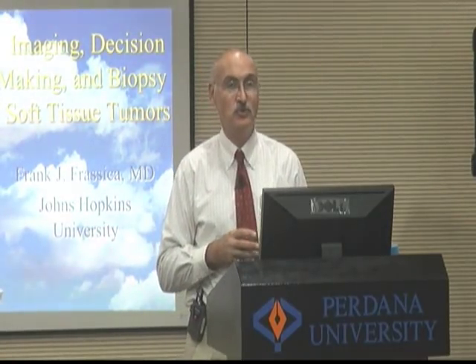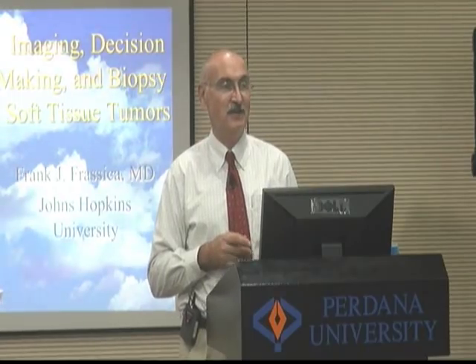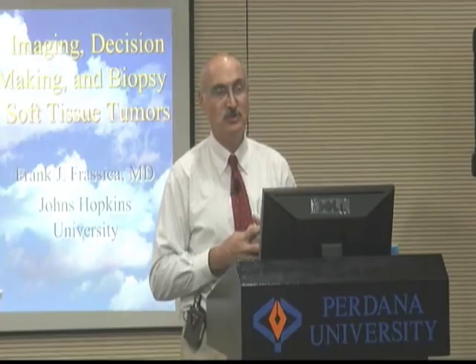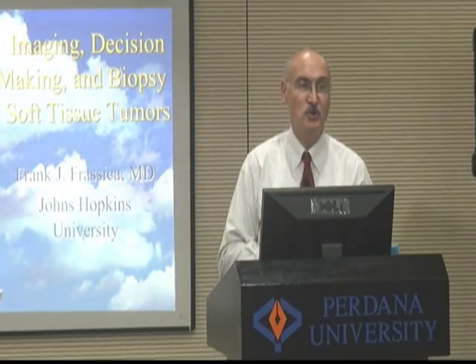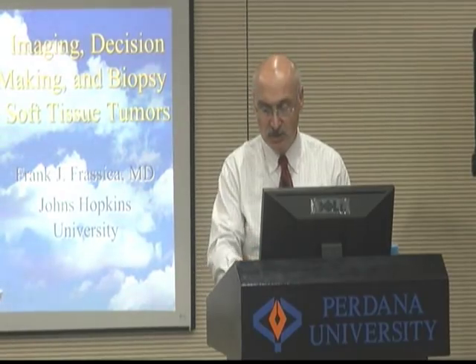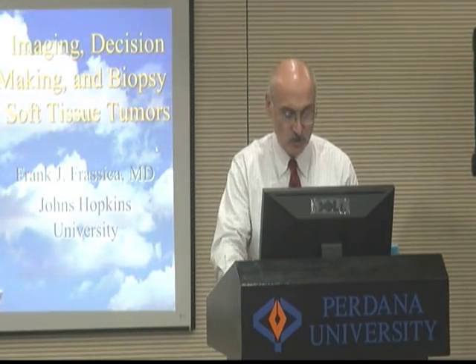When I went to medical school, I really enjoyed anatomy. My first summer I was a teaching assistant in anatomy to teach my fellow students. Today I'm going to talk to you about imaging and decision-making of soft tissue tumors.